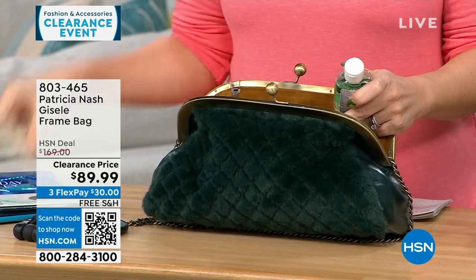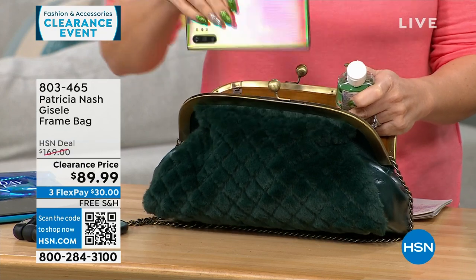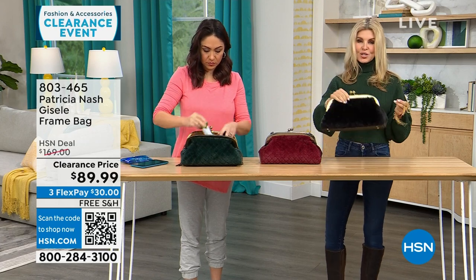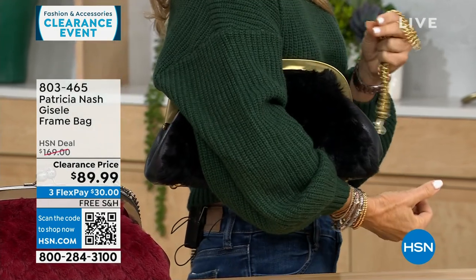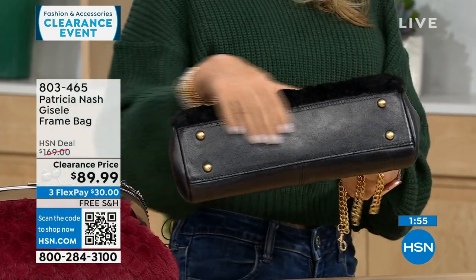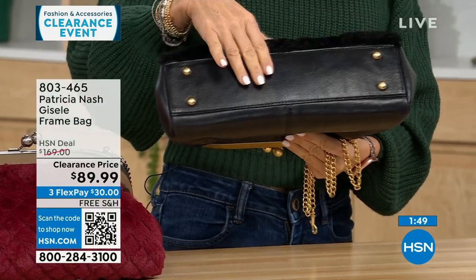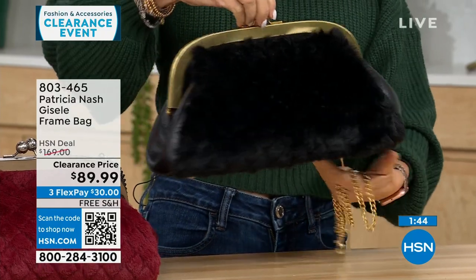Patricia is very much about organization and being able to put things away — lots of organization and places. The look of it is very interesting. You can take that chain off easily, wear it on the crook of your arm, or just carry it. It looks so sophisticated under the arm. Underneath, we have a nice structured bottom with little feet to keep it clean.